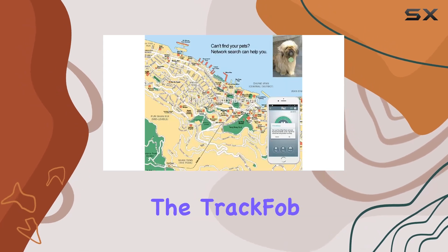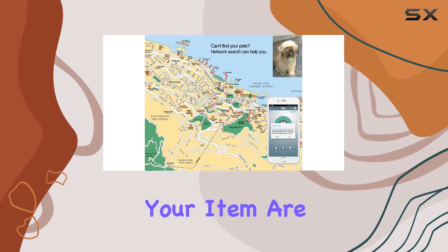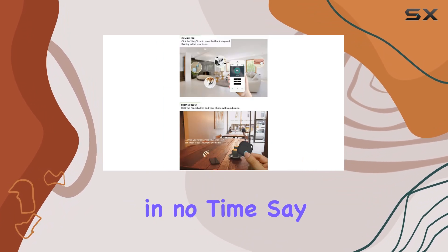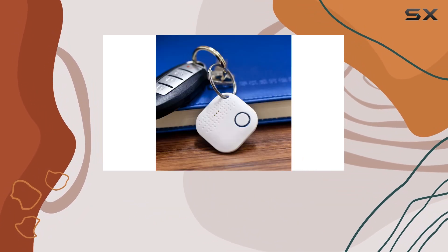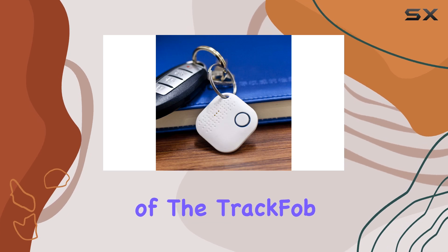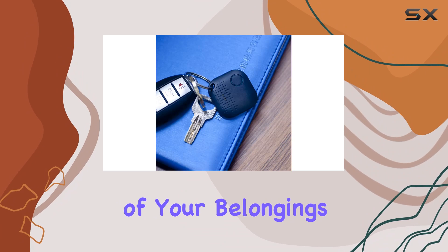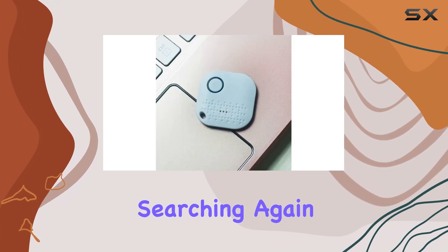Whether you're indoors or outdoors, the TrackFob will alert you when you and your item are separated beyond a certain range, ensuring you're always reunited in no time. Say goodbye to the stress of lost items and hello to the convenience of the TrackFob Bluetooth Key Finder Locator. It's time to take control of your belongings and never waste precious time searching again.